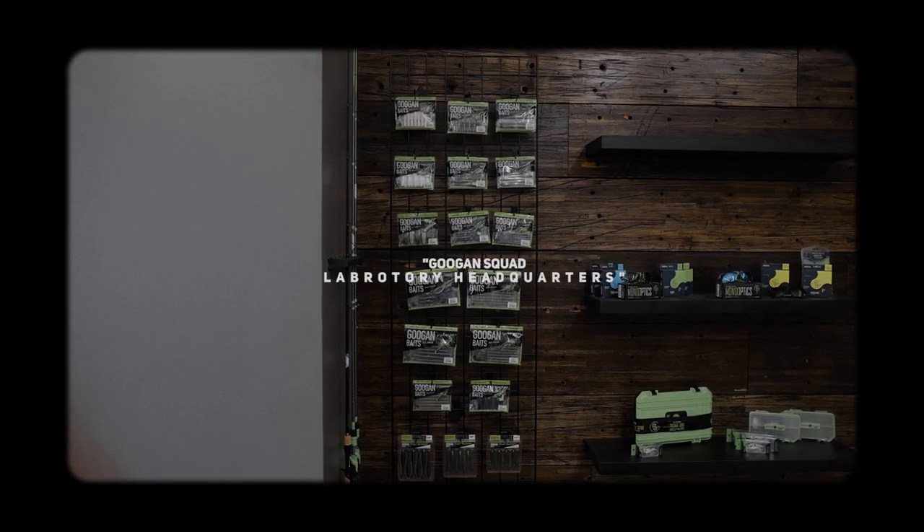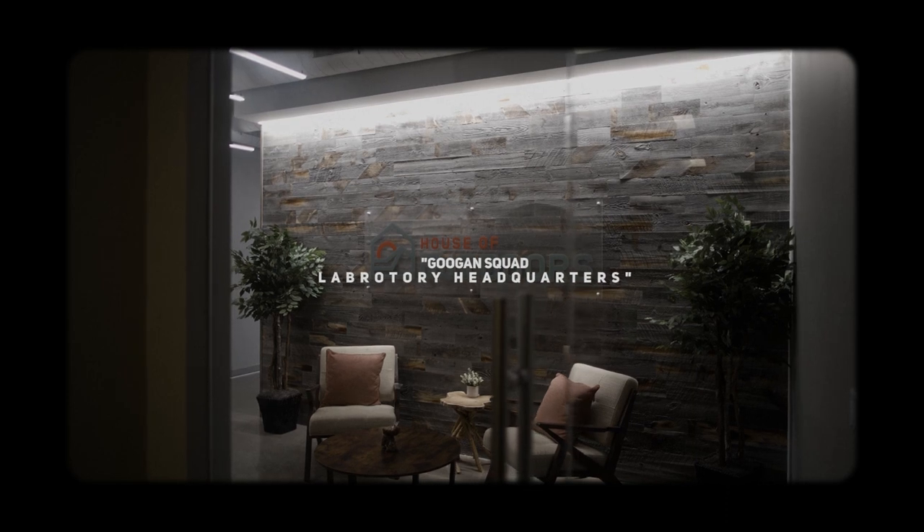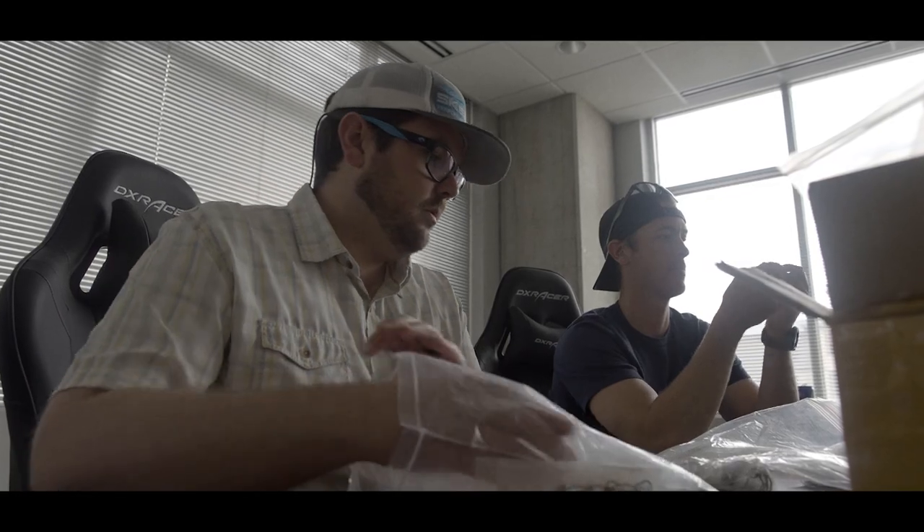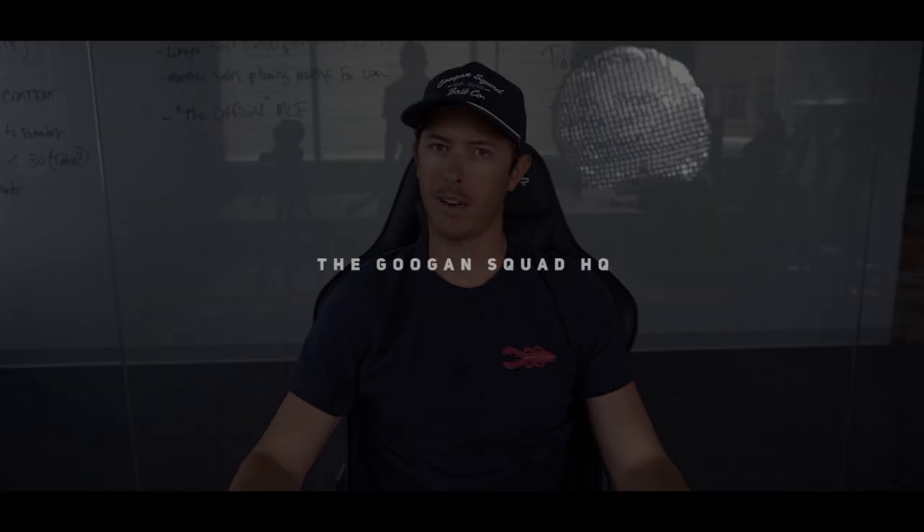Welcome back to the Guggen Squad Channel. We are here today at the Guggen Squad Laboratory Headquarters. You've probably seen the warehouse — all of our boats and everything in there where we do podcasts and all that. But I bet you didn't know we have a secret facility of all the greatest minds in fishing developing products right here at the Guggen Squad Headquarters.